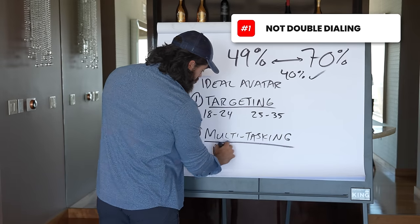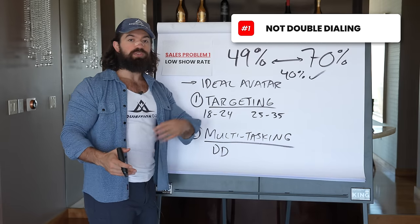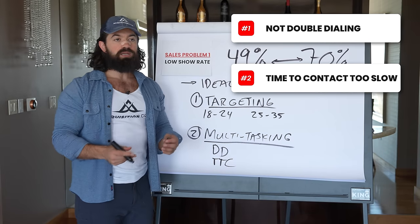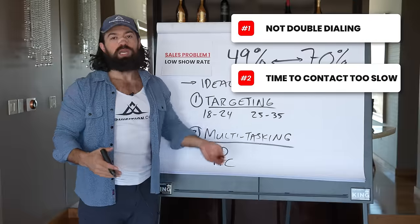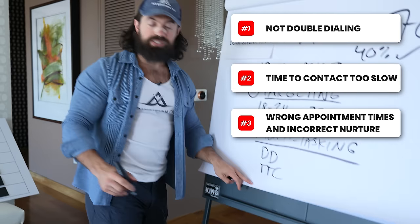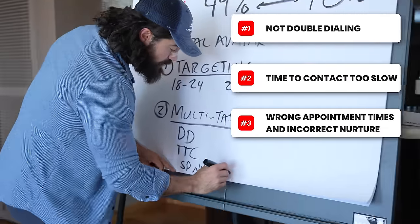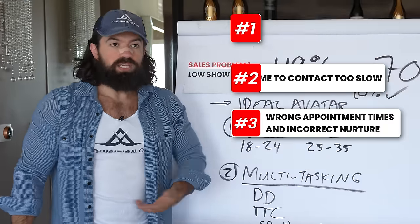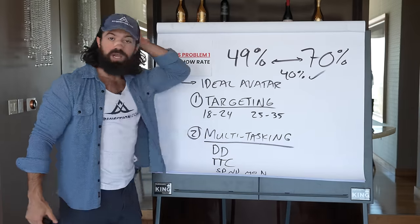They had three specific issues. Number one, they weren't double dialing - if you dial twice, you get through a lot of initial call screens. Number two, time to contact was too slow; a lead would come in and sit there for 30 minutes to three hours without being contacted. Number three, they didn't have the right appointment timing or morning-of nurture. If you have an appointment today that was booked three days ago and nobody reminds you that morning, the likelihood that you show is much lower.